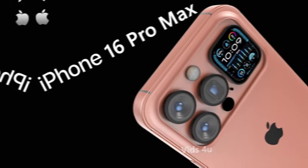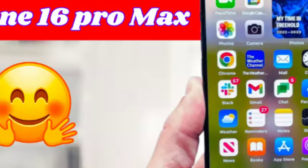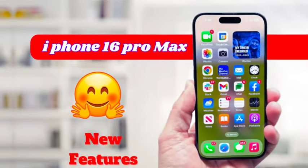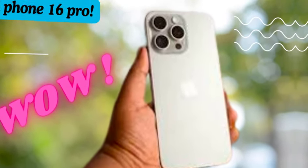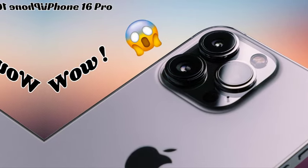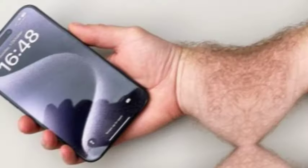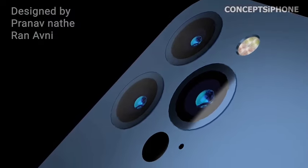Given the historical patterns of iPhone launches, it may be challenging to secure an iPhone 16 Pro or iPhone 16 Pro Max immediately after release. Both the Indian and global markets have experienced stock shortages in the past due to overwhelming demand, resulting in extended delivery times and potential delays, particularly for the iPhone 16 Pro Max, which often sees higher demand.